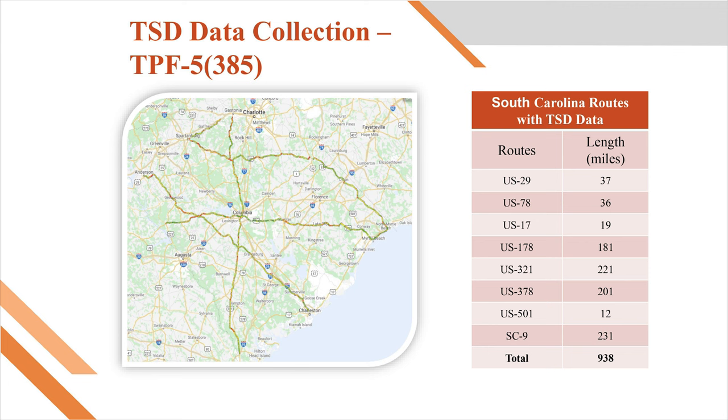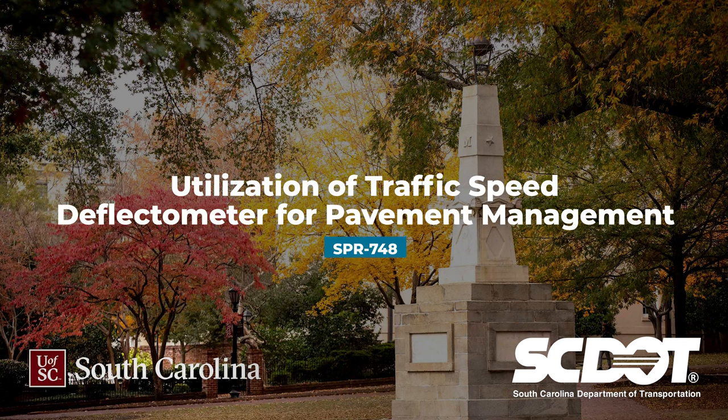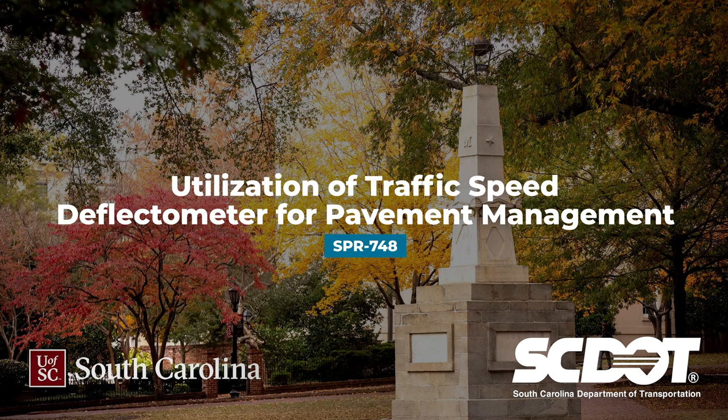The SCDOT later commissioned the University of South Carolina to investigate how the TSD data collected in the studies could be used to improve the selection of candidate projects for rehabilitation. Dr. Nathan Nguyen was the principal investigator of the project.